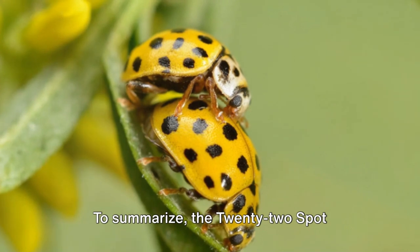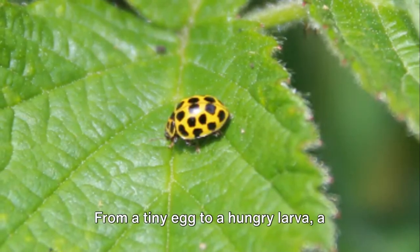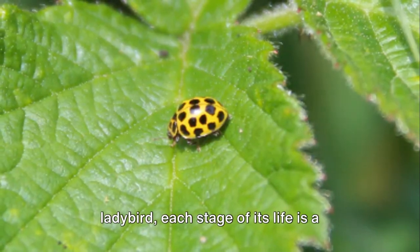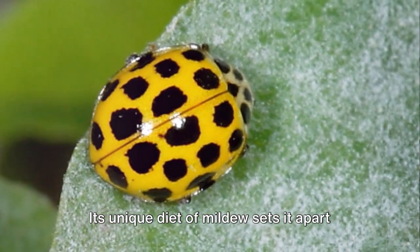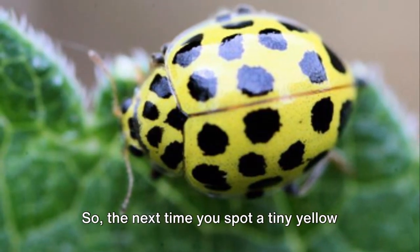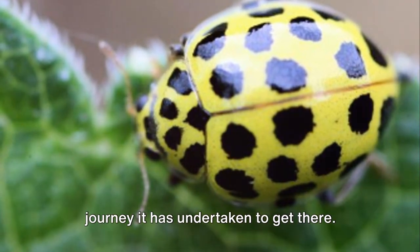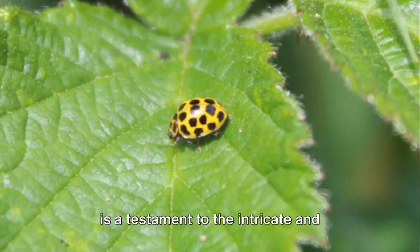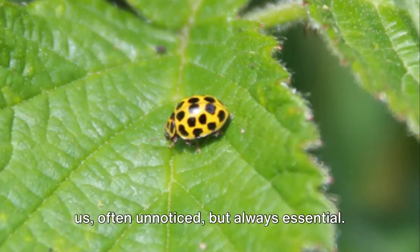To summarize, the 22-spot ladybird is a remarkable creature, with a life cycle that is a testament to the wonders of nature. From a tiny egg to a hungry larva, a transforming pupa, and finally an adult ladybird, each stage of its life is a fascinating journey. Its unique diet of mildew sets it apart from other ladybirds, making it an invaluable part of our natural world. So the next time you spot a tiny yellow beetle with 22 black spots, take a moment to appreciate the remarkable journey it has undertaken to get there. The world of the 22-spot ladybird is a testament to the intricate and beautiful tapestry of life that surrounds us, often unnoticed, but always essential.